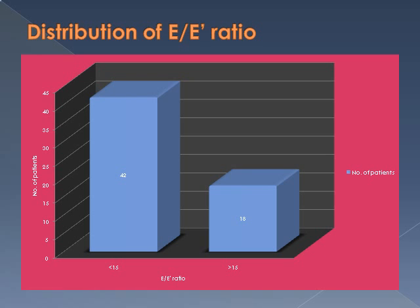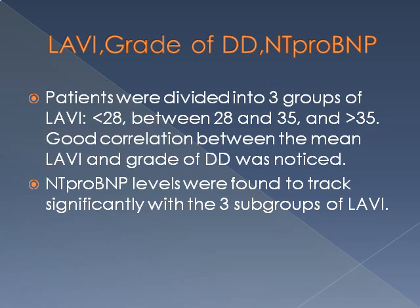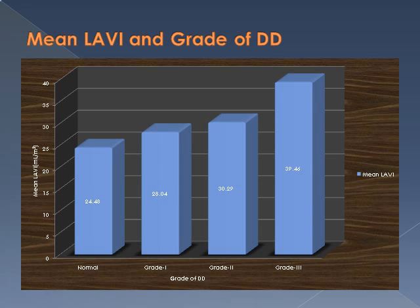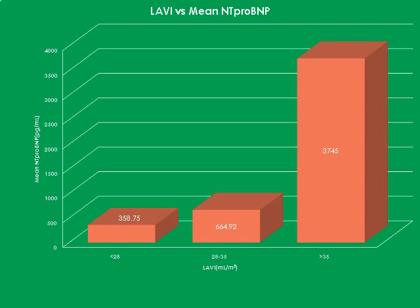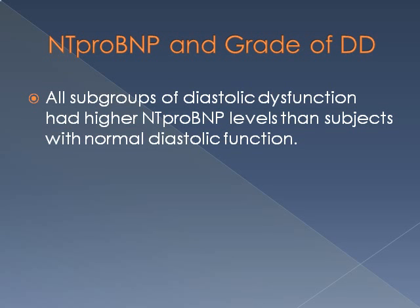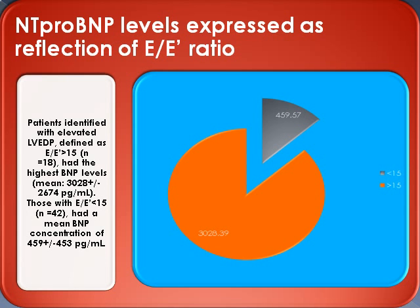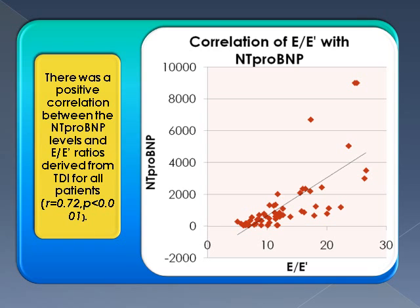The distribution of E/E' ratio in 60 patients showed 42 patients with E/E' less than 15 and 18 with E/E' more than 15. Comparing LA volume index, grade of diastolic dysfunction, and NT-proBNP levels: most patients had LA volume index between 28 and 30 mL/m². As the grade of diastolic dysfunction increased, mean LA volume index also increased, with highest values in grade 3. There were significantly higher NT-proBNP values — mean around 3745 pg/mL — in patients with LA volume index more than 35. NT-proBNP was also significantly higher in grade 3 diastolic dysfunction, with elevated mean levels of around 3028 in E/E' more than 15. A positive correlation was observed between NT-proBNP levels and E/E' ratios with a significant p-value.